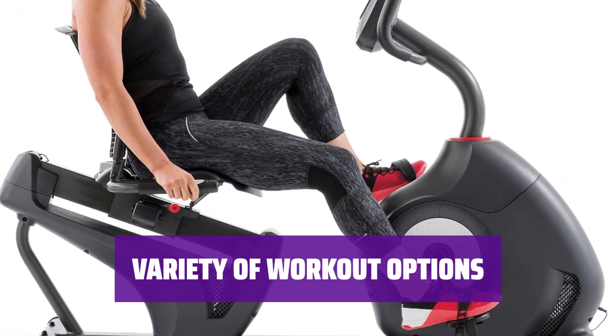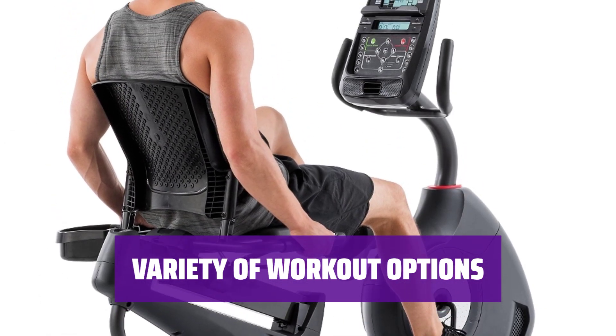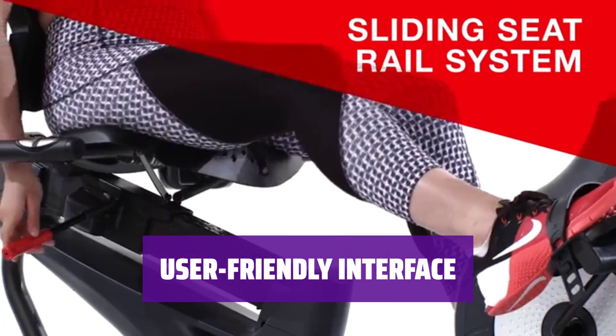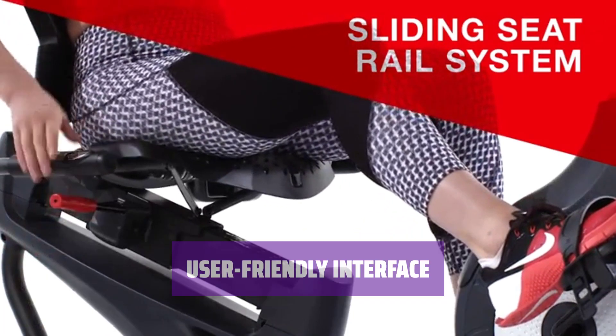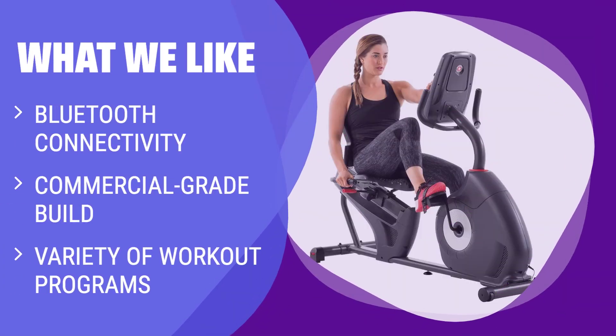Choose from a variety of workout options, including rolling hills, intervals, distance, and speed work, to meet your fitness goals. The user-friendly interface includes tracking stats and easy-to-use buttons for a hassle-free workout session. If you like high-tech features and enjoy virtual rides with friends, you should consider this. The sturdy build makes it feel like you're riding at a commercial-grade fitness center.